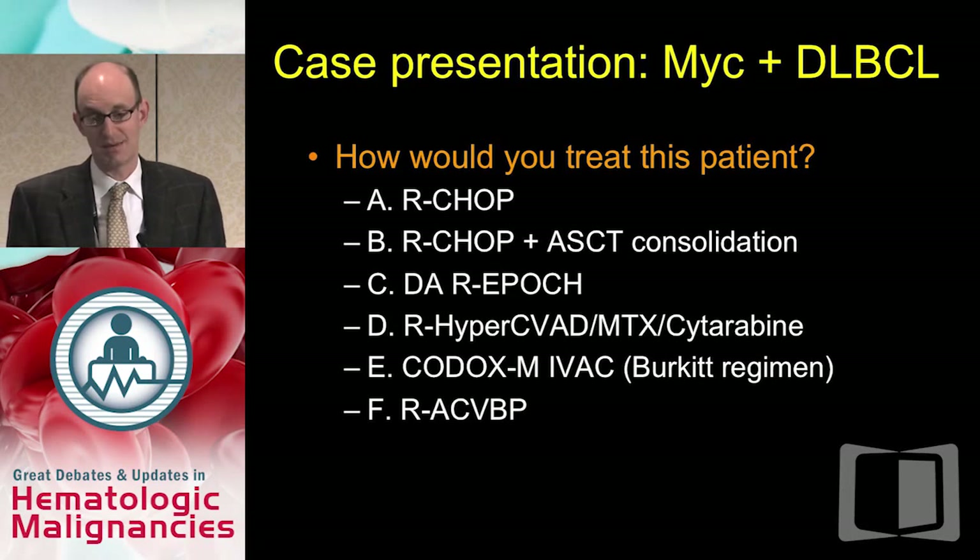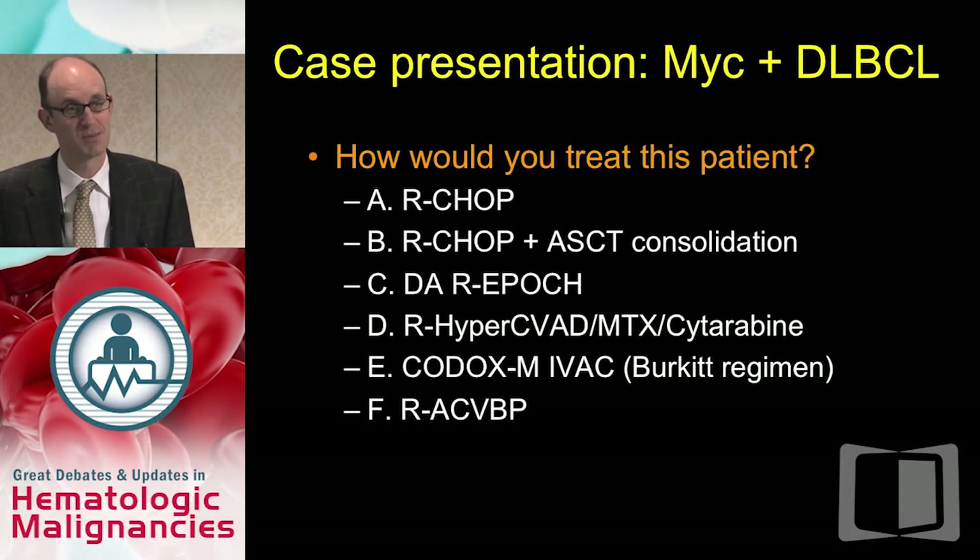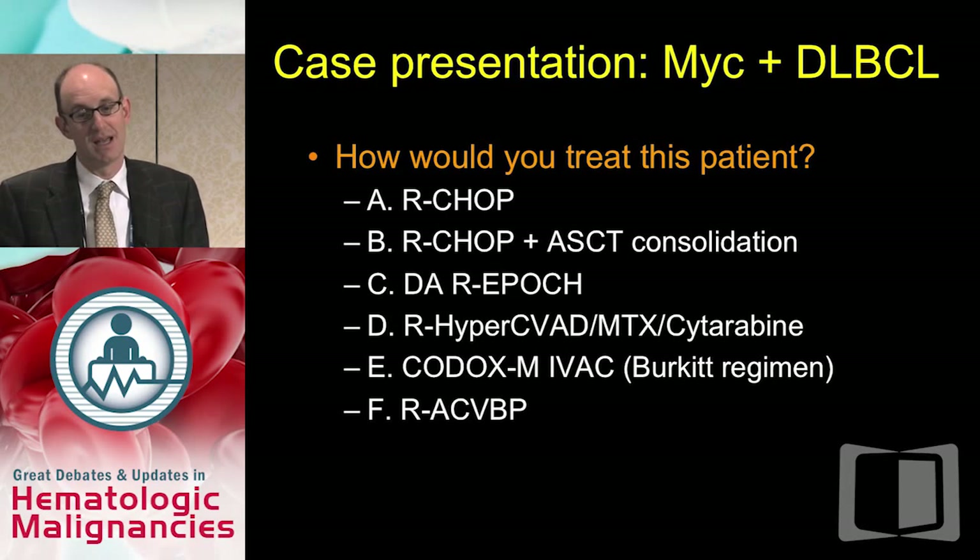Going back to our case — the professor with a projected progression-free survival of 20% — how would you treat this patient? There are a number of options: R-CHOP, R-CHOP with an autologous transplant, dose-adjusted R-EPOCH, hyper-CVAD with methotrexate and cytarabine, CODOX-MIVAC or a Burkitt-type regimen, or in Europe, R-ACVBP. Any of those answers is probably defensible. There are no randomized studies, but I'll show data to help inform how I think about treating a patient like this.